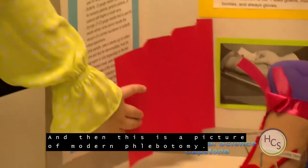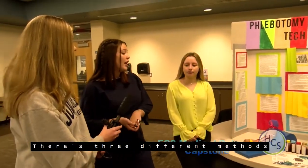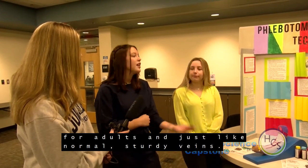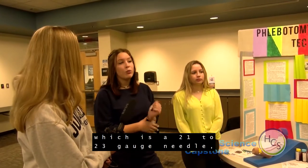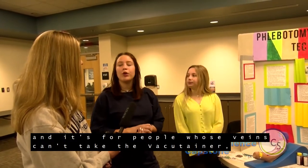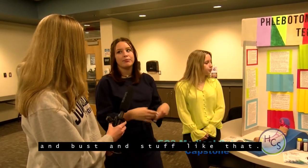Over here we have a picture of modern phlebotomy — what you'd see walking into a phlebotomist's office. There are three different methods for venipuncture: the vacutainer method, which is the standard method for adults with normal sturdy veins; the butterfly method, which uses a smaller needle for geriatric or pediatric patients or people with fragile or small veins; and the syringe method, using a 21 to 23 gauge needle, for patients whose veins can't handle the vacuum of the vacutainer — you pull back very slowly to prevent the vein from collapsing.